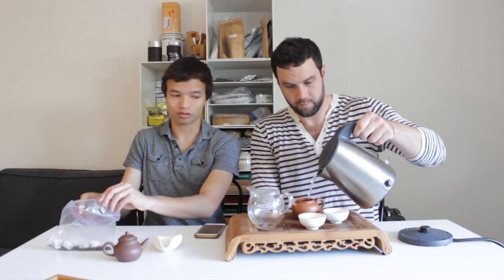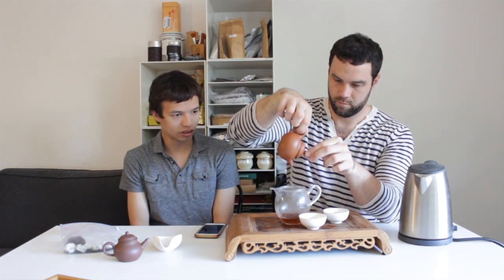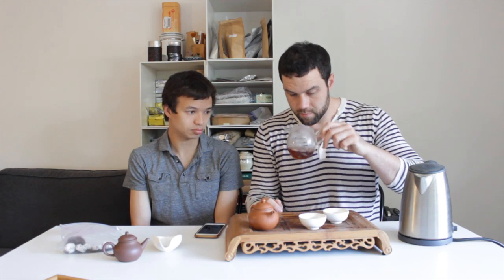We're going to give this a rinse. I'm not going to fill the brewing vessel all the way up for the rinse — it's not really necessary. If I did fill it all the way it would heat up the vessel a bit more and use more water. Our cups are smaller, so even filling the vessel the whole way would give about three cups worth, which is a bit too much. The rinse color is pretty clear, not as dark as I would have guessed — a nice red color.